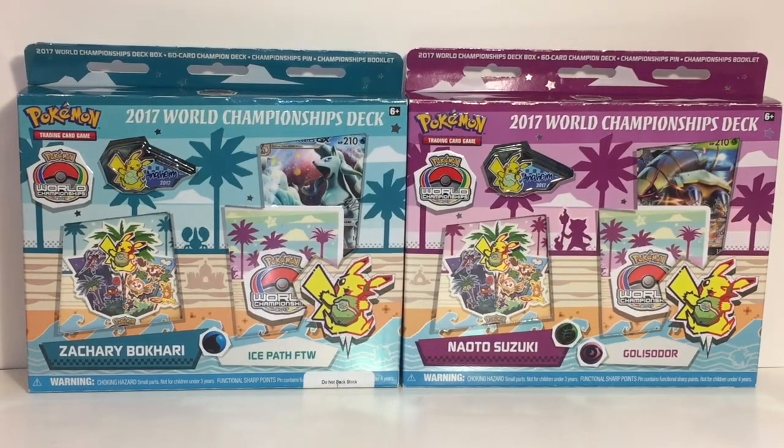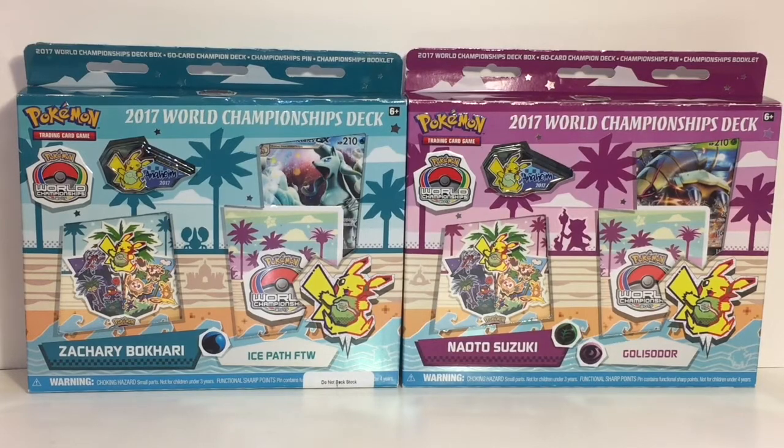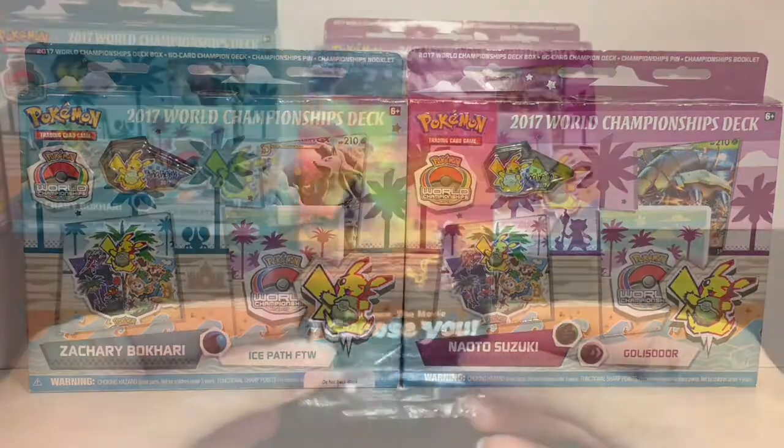Welcome to the Mini Toy Love channel! Today I have another Pokemon TCG video — I'm opening the 2017 World Championship decks, the remaining two. Check out my previous video for the other two. I have the water type deck, Ice Path FTW, featuring Alolan Ninetales GX — that's Zachary's deck — and then Suzuki's deck, which is a leaf and psychic Golisopod deck. You get a pin, a little theme deck box, and a championship brochure.